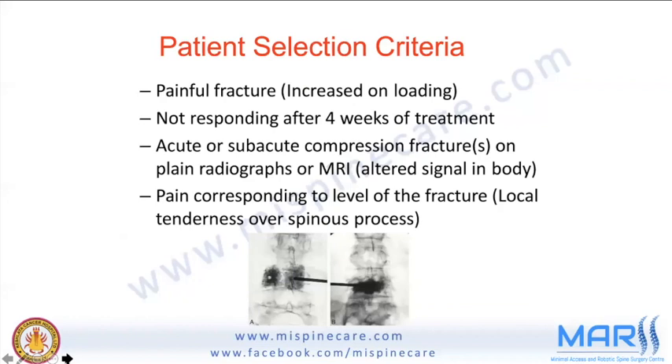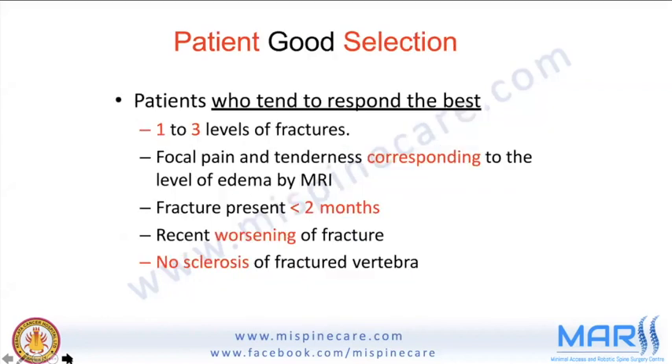Patient selection criteria: the procedure is indicated for painful fractures that worsen on loading, not responding after four weeks of treatment, with acute or subacute compression fracture on plain radiograph or MRI, and pain corresponding to the fracture level. Patients who respond best have one to three fracture levels, focal tenderness corresponding to imaging, fracture present less than two months, recent worsening, and no sclerosis of the fractured vertebra.